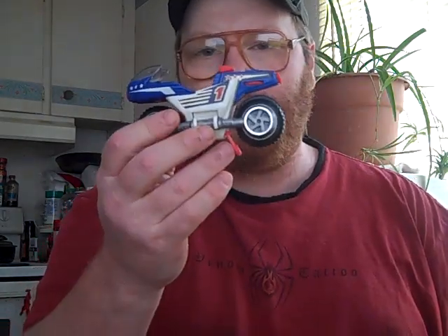Hey guys, Thunderhound back again with another little review. This time I'm going to be reviewing both Masked Billboard Blast and Bullet, because it won't take very long to do either one of them.